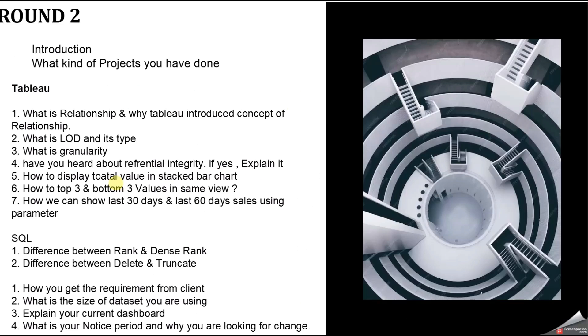The next question was: how to display total value in a stacked bar chart? And then: how to show top three and bottom three values in the same view? I have already added videos for both of these in my Tableau scenario-based questions playlist — you can check those out.